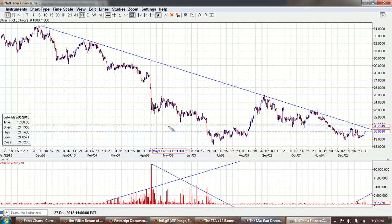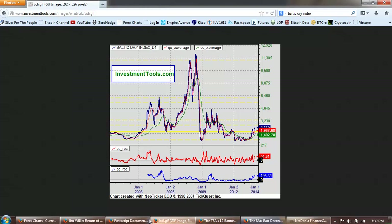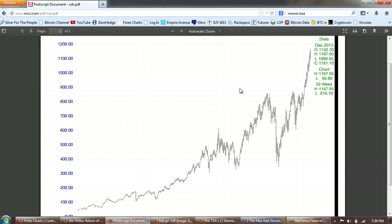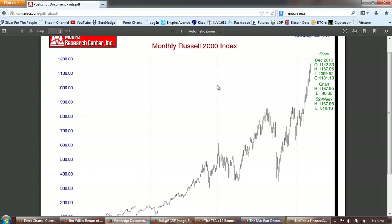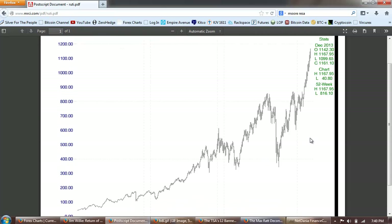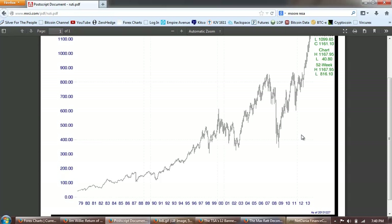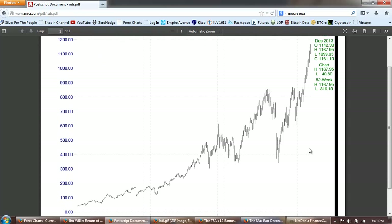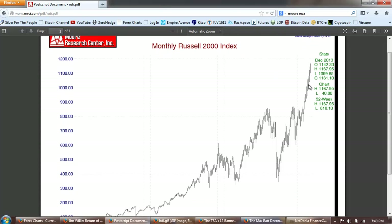Now I want to take you to an image of the Russell 2000 index. This is a more dramatic index than say the Dow or the S&P 500 or even the NASDAQ, and you can see how dramatic this recent run is. Ever since Obama was put into office, they have gunned the markets — and you can see that right there. In early spring of 2009, the Russell 2000 index ran from roughly 300 to almost 1200.